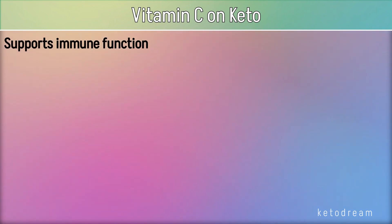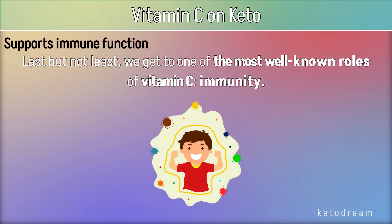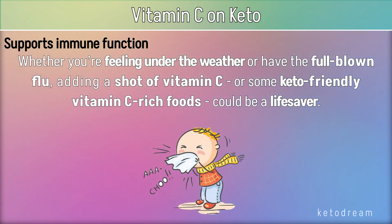Last but not least, vitamin C supports immune function — one of the most well-known roles of this nutrient. Whether you're feeling under the weather or have the full-blown flu, adding a shot of vitamin C or some keto-friendly vitamin C-rich foods could be a life saver.